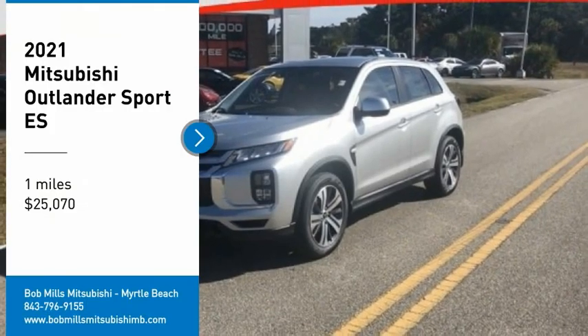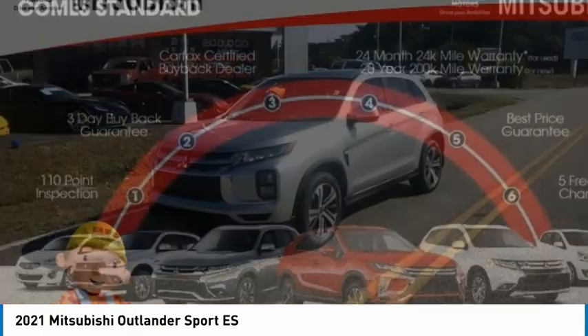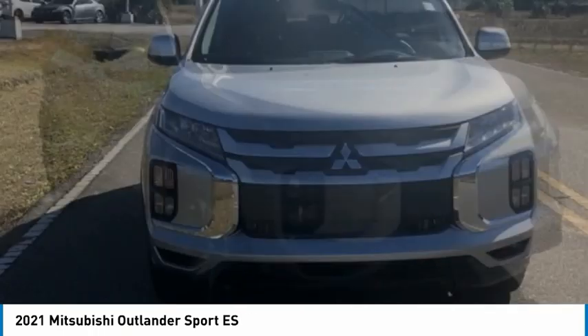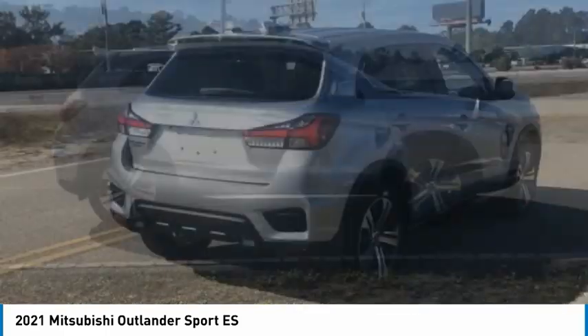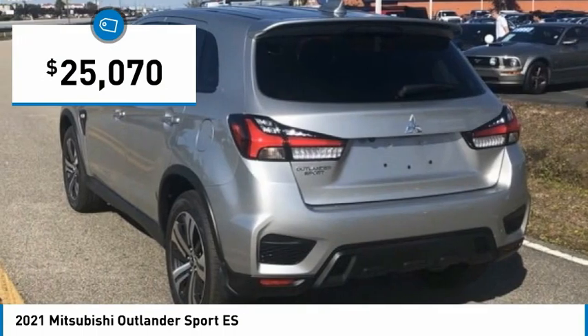Take a ride in the 2021 Outlander Sport. The all-new Outlander Sport features a fuel-efficient engine paired to either a 5-speed manual or a continuously variable transmission, and comfortable accommodations for 5. Passengers will be treated to a refined ride in comfortable surroundings with a host of welcome features, and is priced below $30,000.